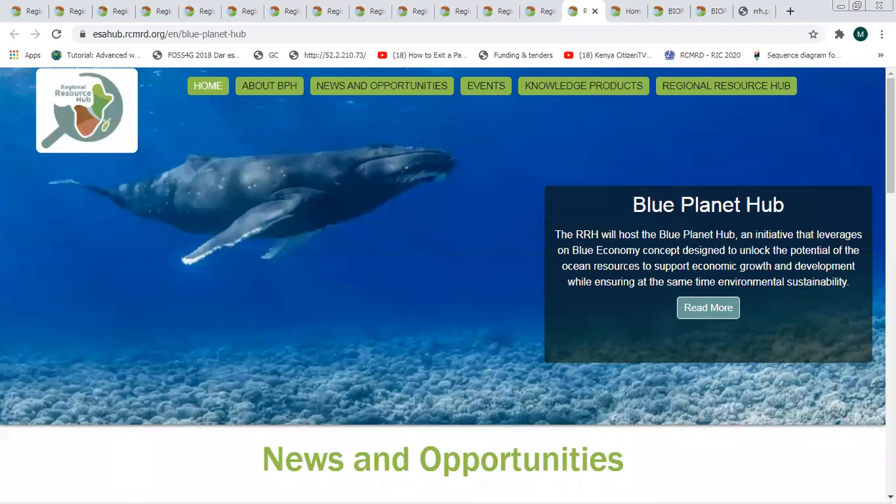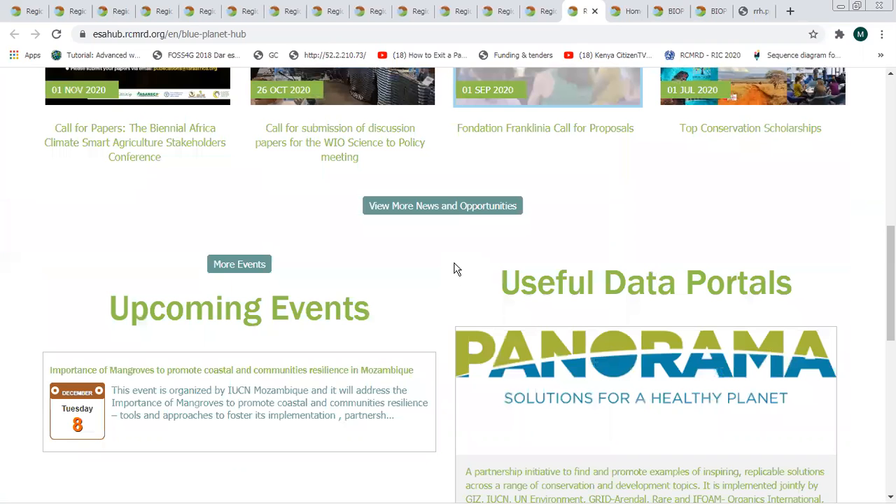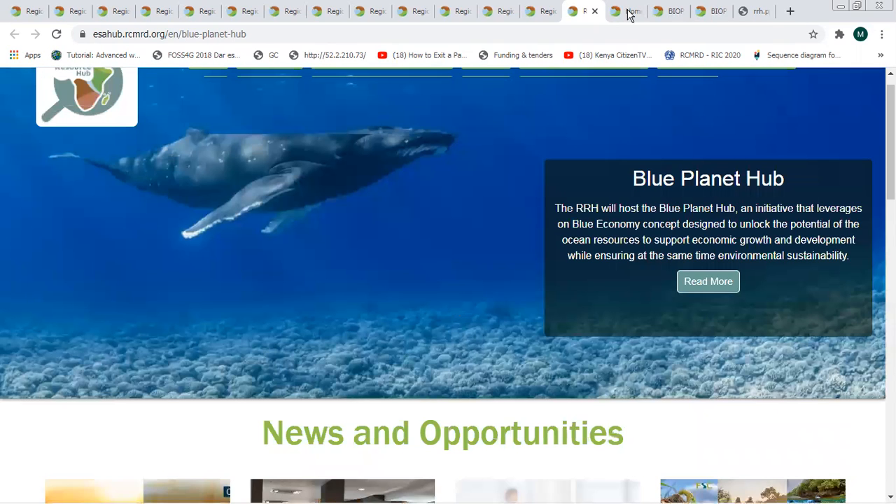We also have the Blue Planet Hub, an initiative that tries to leverage the blue economy concept and is intended to unlock the potential of ocean resources to support economic growth and development. This is a section that caters for marine and coastal related data and information, showcasing opportunities and activities happening in the marine space.